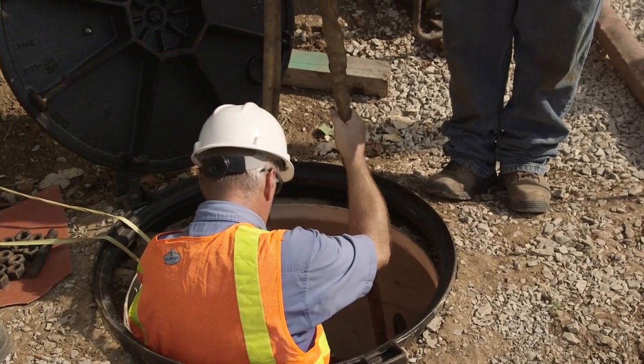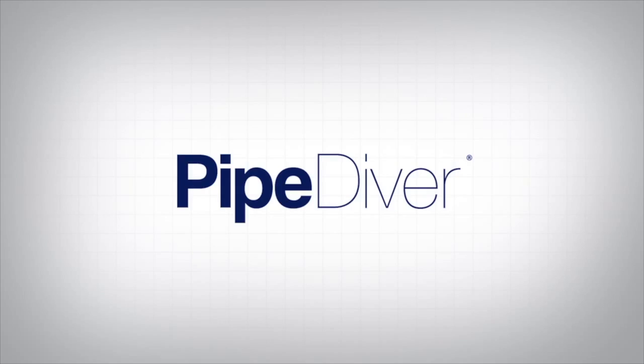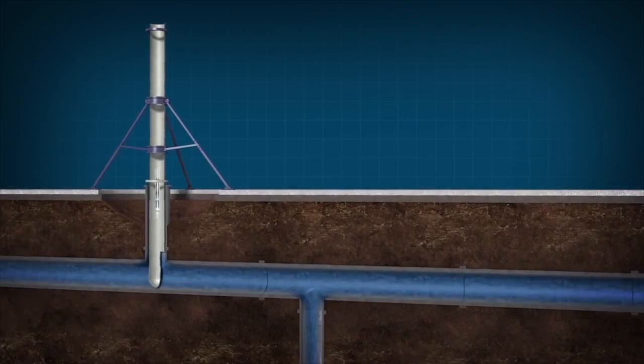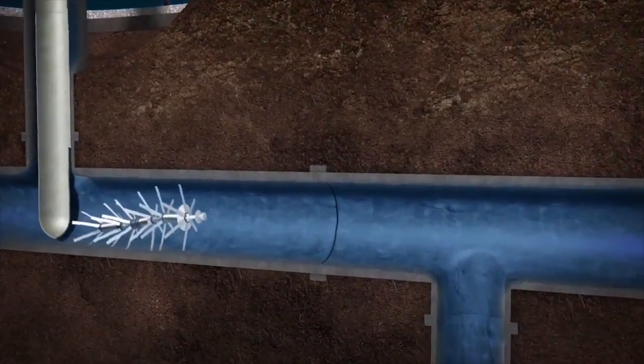Rather than waiting for a main break, the town strives to assess the condition of these assets long before that. The pipe diver was used on a section of the pipeline that was constructed in 1973. It connects the Pinto pump station to the Waketon water tower.